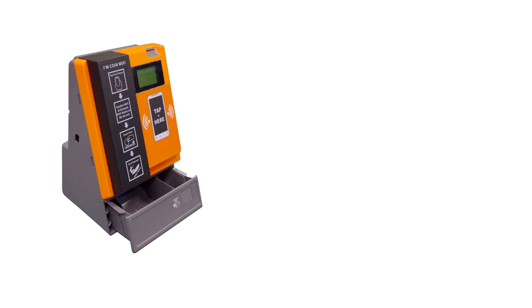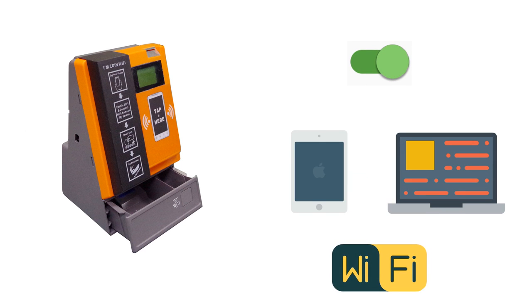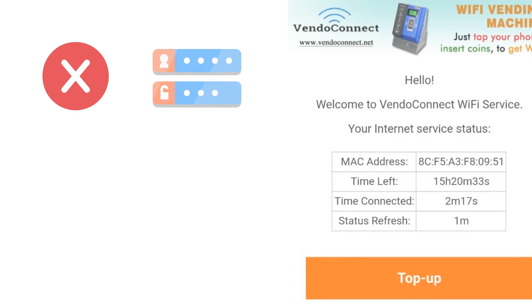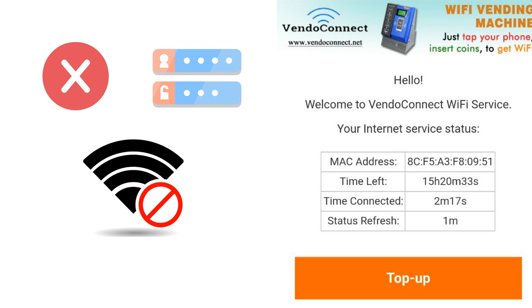The end user just taps their phone or other Wi-Fi enabled device like a tablet or laptop on the scan area of the machine, enables Wi-Fi connection on their device, connects to the SSID or Wi-Fi name of the machine, and inserts coins to start the Wi-Fi internet service. The end user's device does not need NFC, username, or password. Once the paid time elapses, the internet access is automatically disconnected. The end user can make a balance inquiry on their device via www.a.com on their browser.